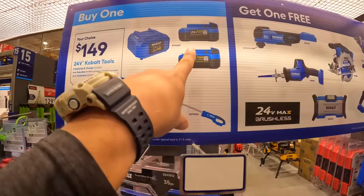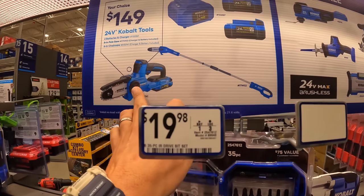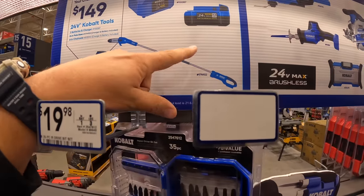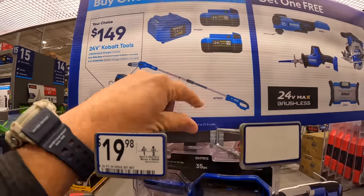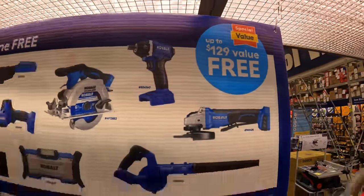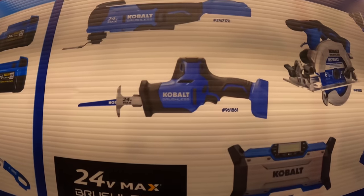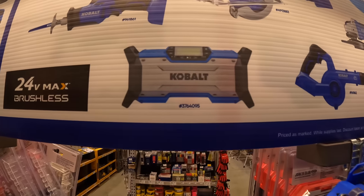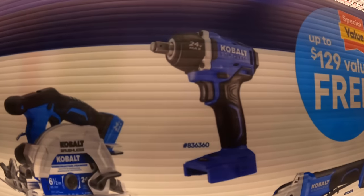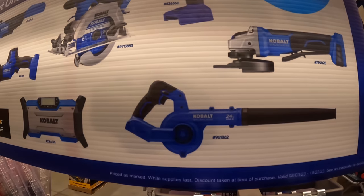Vault does have this deal going on still: two 4 amp hour batteries and a charger for $149. You can also get the 6-inch pruning chainsaw for $149, or the 8-inch extension pull saw for $149. If you get either of those kits, you get a free tool up to a $129 value — options include the oscillating tool, single-handed reciprocating saw, jobsite radio, 6.5-inch circular saw, impact wrench, paddle switch grinder, or a blower.